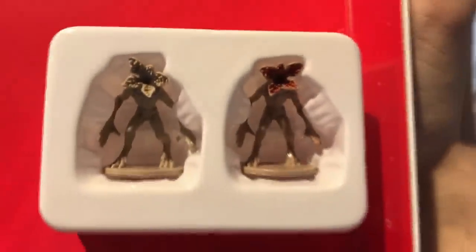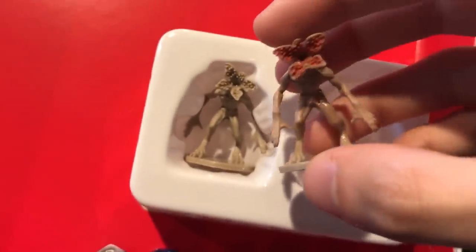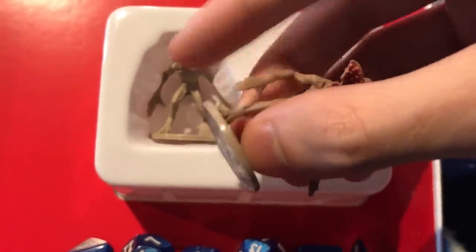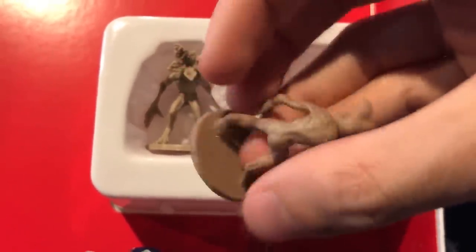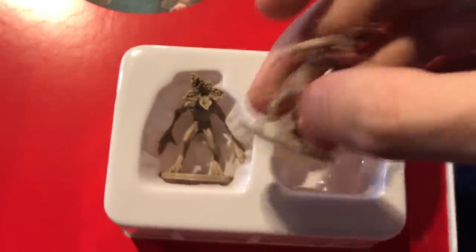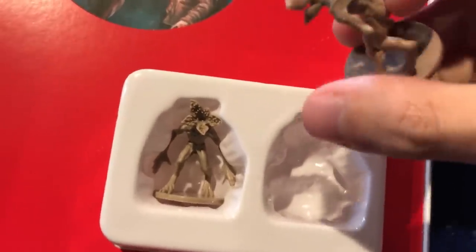They actually have two Demogorgons. I'm not sure why — they really only needed the one. This one has a painted mouth; this one does not, which confuses me because it makes me feel like they intended for people to paint them. But look — this is super rubbery. That means it's probably not going to break, but it's also not going to hold paint easily, and one twist and you've got cracked paint. So if you're a model painter, these are going to be disappointing. But if you just like cool miniatures, this is pretty neat.